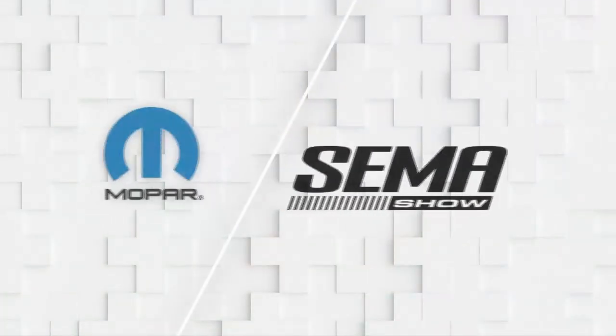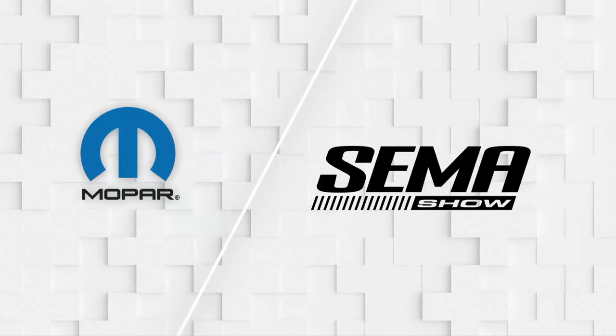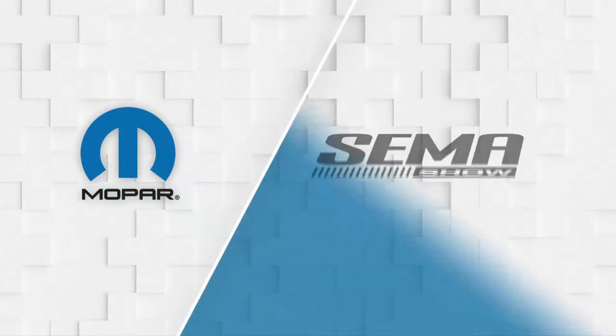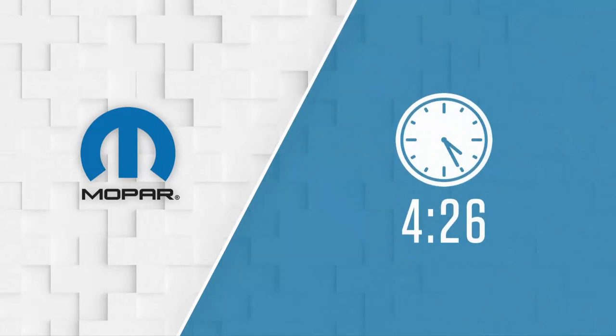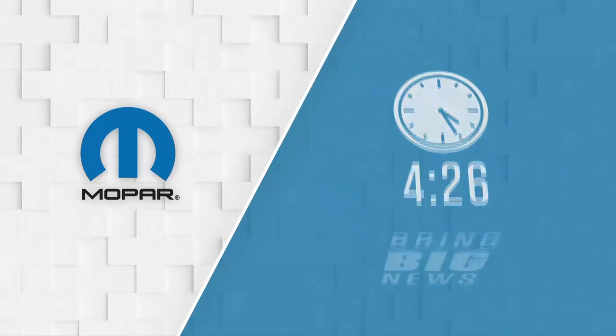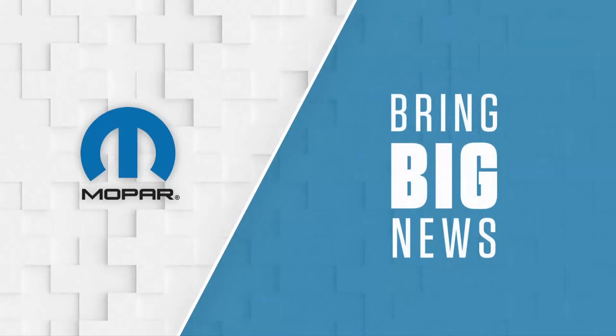Before passing the torch, Pietro told me there are two things I have to do at SEMA. Number one is keep the tradition of starting at 426, and we did that. Number two is to always make sure we bring a big announcement — and trust me, I have one.